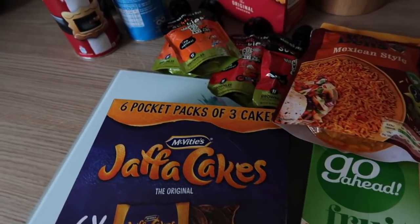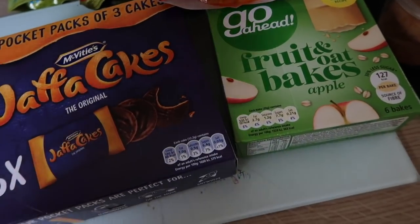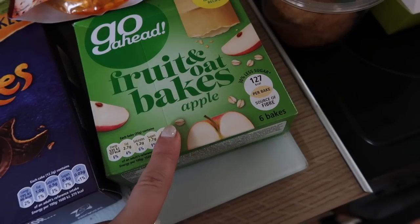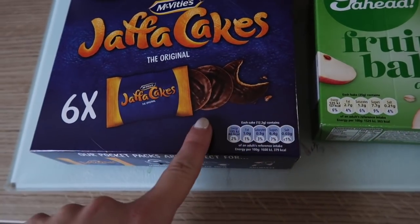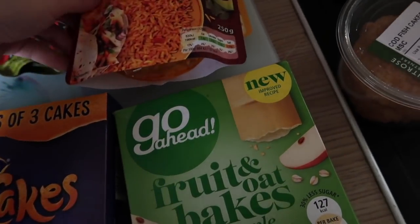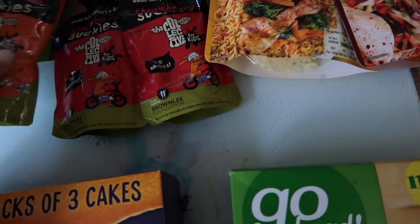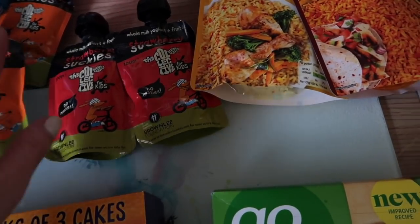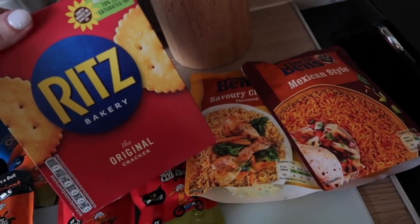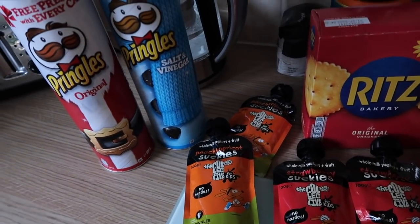Before Waitrose, I was near a Co-op, which sometimes has cheaper deals on snacks. I picked up some apple bars — I really like those, as do the kids — and six-pocket packs of little Jaffa cakes to go, both a pound each. I got two for two pounds on rice: the Mexican style and the savoury chicken, just pantry staples. The Squishies were two for a pound — 50p each, originally 75p — strawberry and peach. I randomly grabbed some Ritz crackers for a pound, and the salt and vinegar and original Pringles were on offer too.